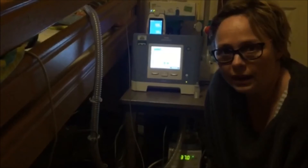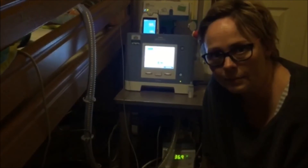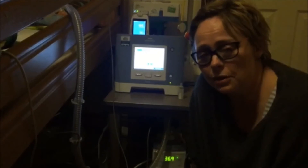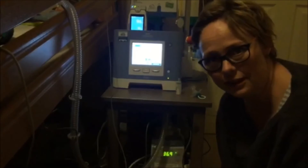Each time we wean the ventilator down, we do one of these sleep studies just to see how things are going. Each year we think we're going to get him off the vent, and each year we wean it right down, but as we go further down the CO2 shoots up, so at the moment we're just monitoring that.